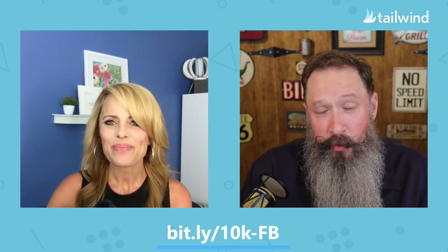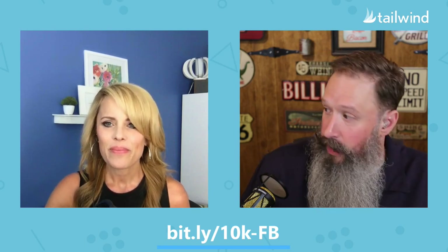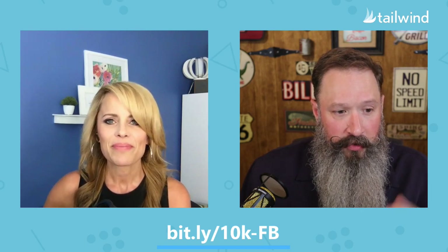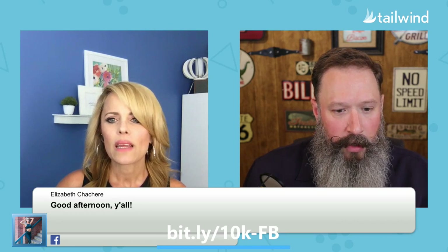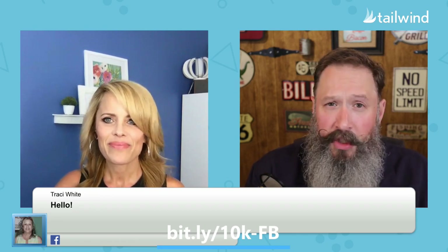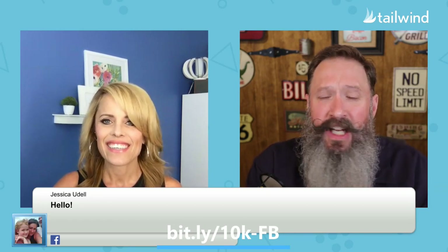She did a lot of the heavy lifting. We have to give her credit for that because she did a lot with this free thing we're offering — how to get to 10K followers. I want to do a shout out to some people who are joining us: hello to Elizabeth, Tracy, and Jessica. Thanks so much everybody for joining us. Ask your questions as we get going along today, and don't forget to put hashtag Tailwind Tip to be entered to win this selfie light.